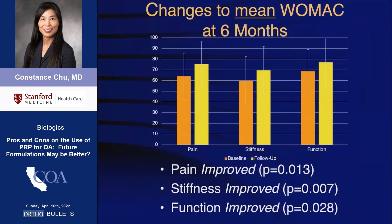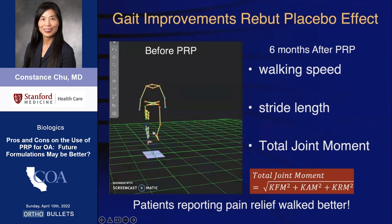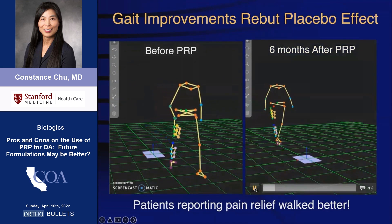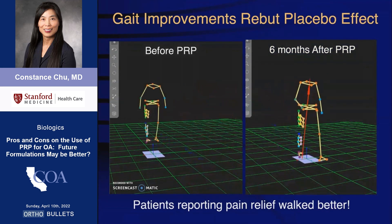In my own cohort study, using a three-injection series of leukocyte-poor PRP to treat mild to moderate knee osteoarthritis, we observed improvements in WOMAC pain, function, and outcomes at six-month follow-up. While not all patients improved, gait analysis showed that patients reporting improvement in pain walked better.